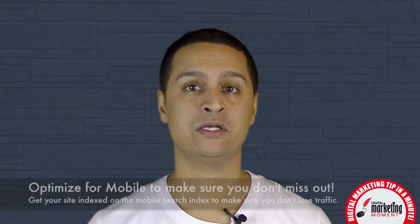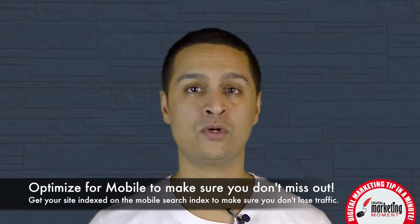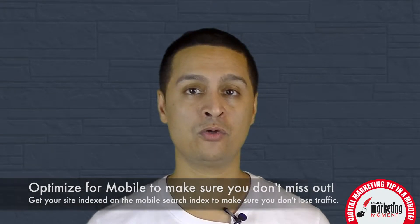So in order for you to appear on mobile index results, your website needs to be mobile optimized. Whether it's a responsive website or another standalone website that's optimized for mobile devices, these are the sites that Google will be using for their new mobile index.